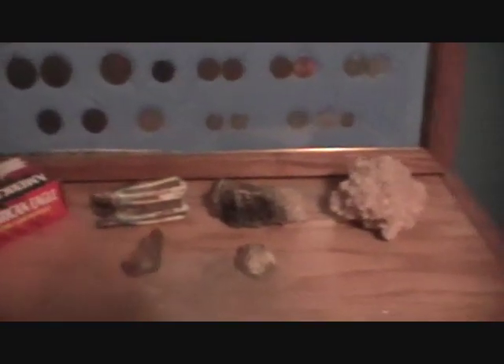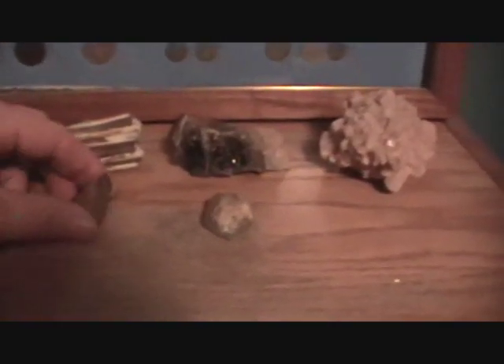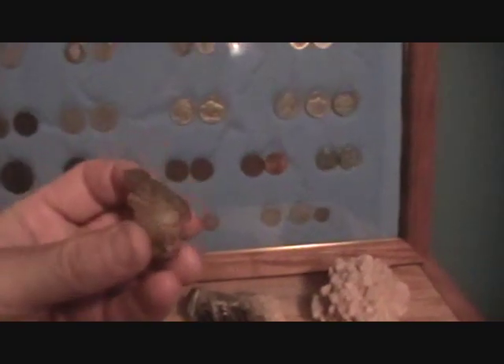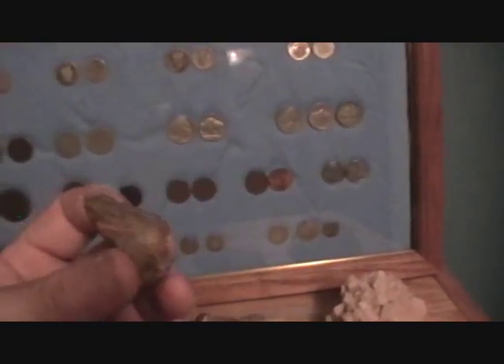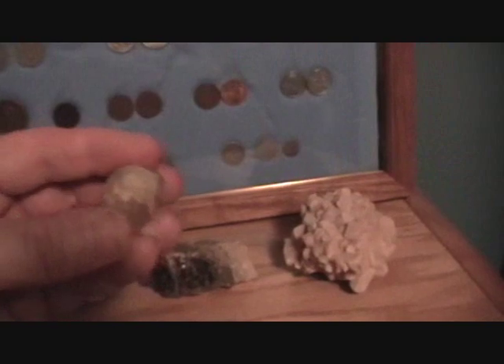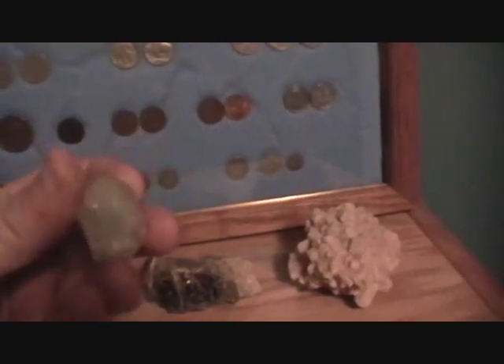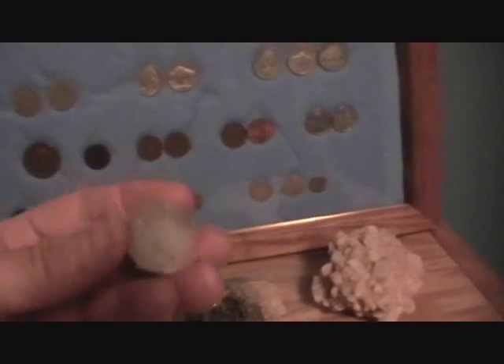Here are the two pieces of material I'm going to ask Caitlin to identify. They're both about the same size — one is a piece of regular quartz with a nice little crystal on the side, and the other is just a piece of common fluorite. We'll see if she can guess which one is heavier compared to the other.